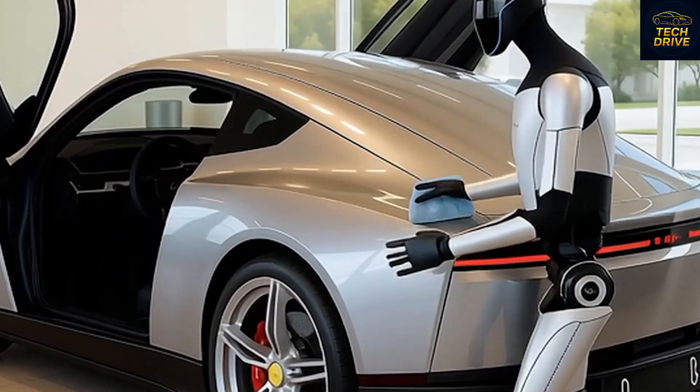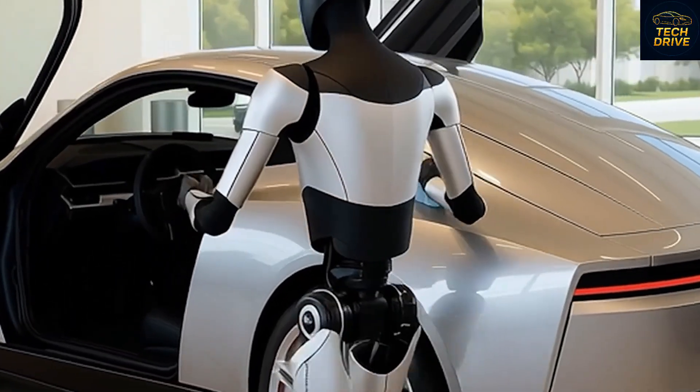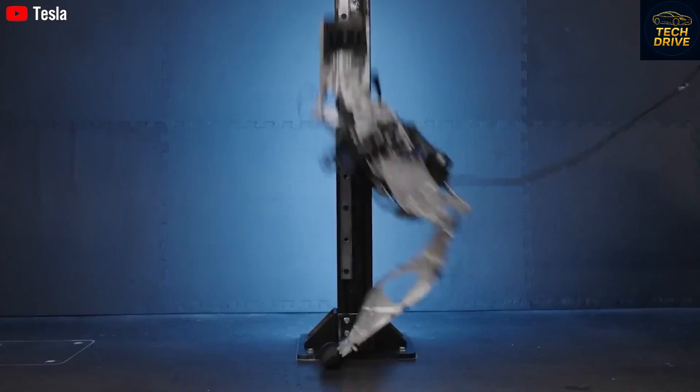So, what do you think? If the Tesla Bot Gen 3 launches this November, would you buy it right away? Or would you wait and see how it performs in the real world before making that leap into the future? Tell us your thoughts in the comments section below.